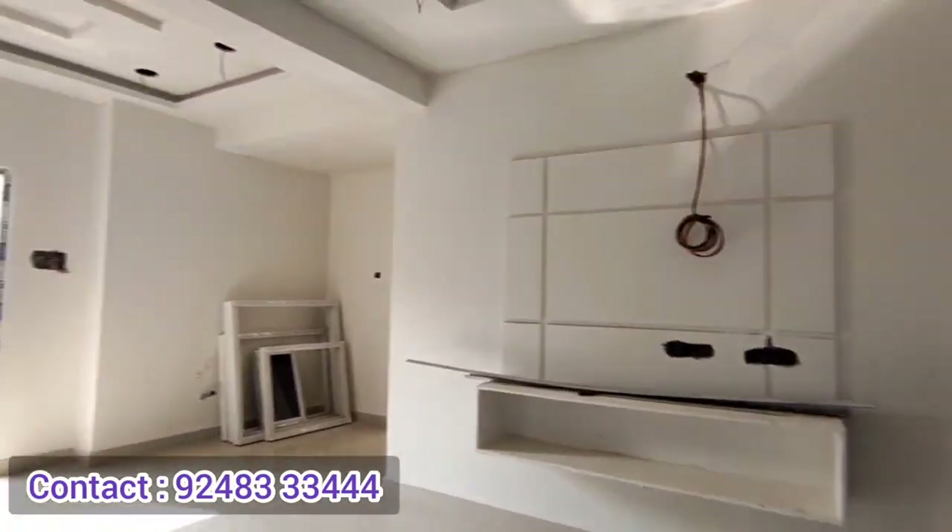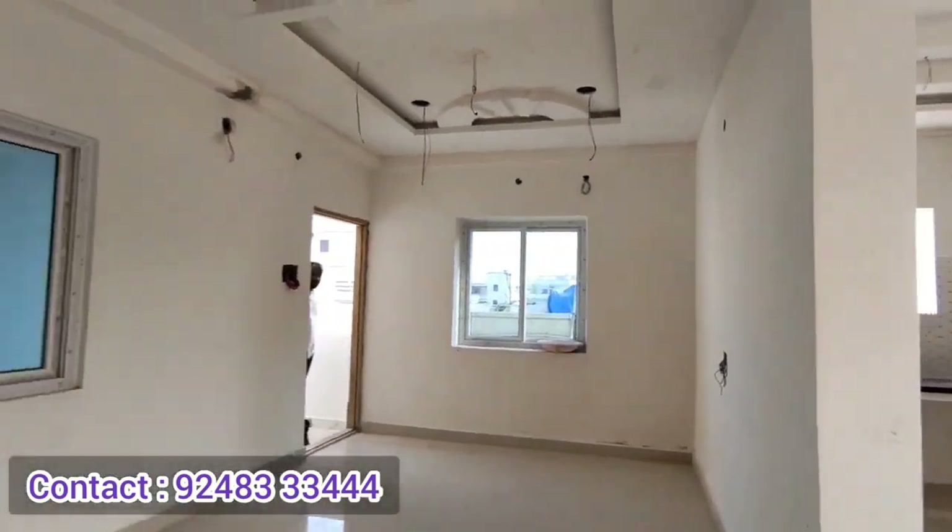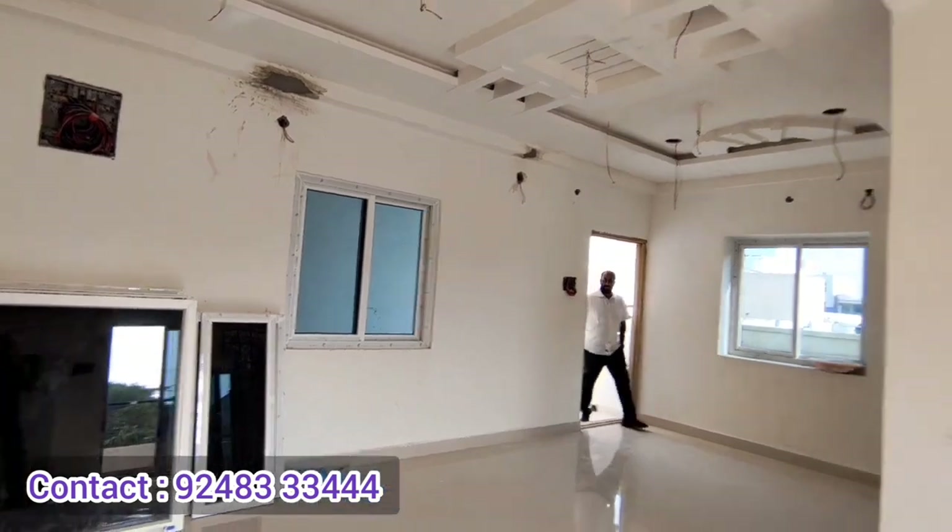The flat size is 1140 SFT. The undivided share is 38 square yards.